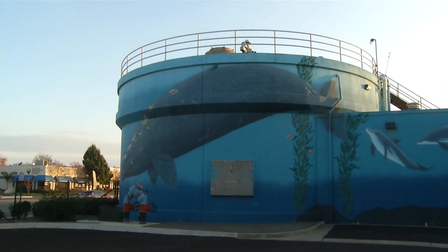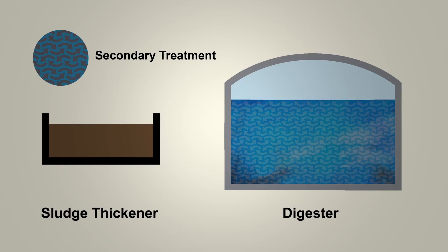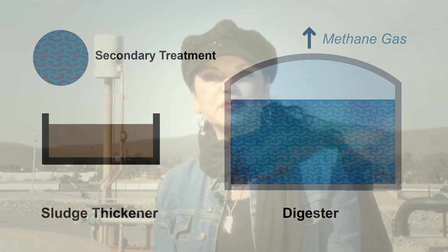Digesters are large heated mechanical stomachs where anaerobic microorganisms break down the sludge solids into stable compounds in the absence of oxygen over an average period of two to three weeks. The water from the digestion process is sent back to the beginning of the plant where it is mixed with incoming wastewater for treatment. The digestion process produces carbon dioxide and methane gas. The methane gas is used to heat the digesters and also the buildings here in the facility. The excess gas is burned off in the waste gas flare.